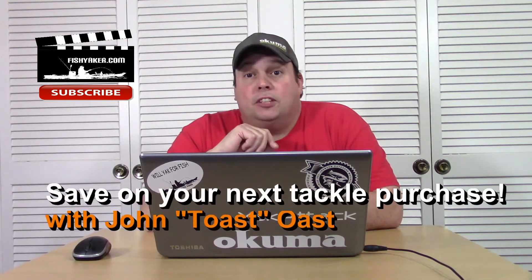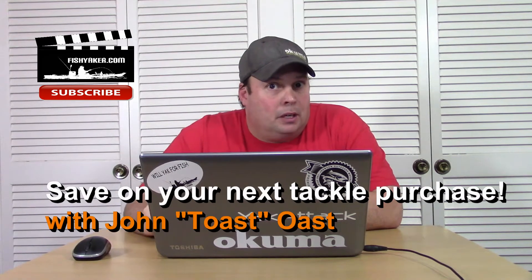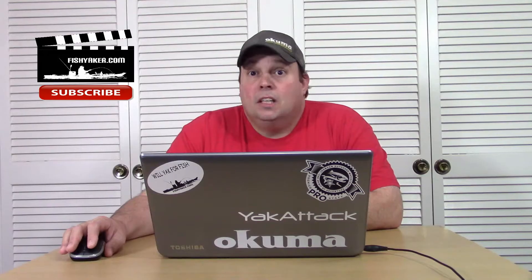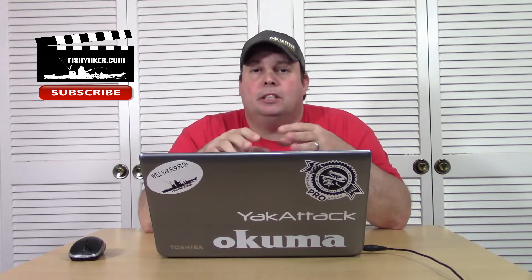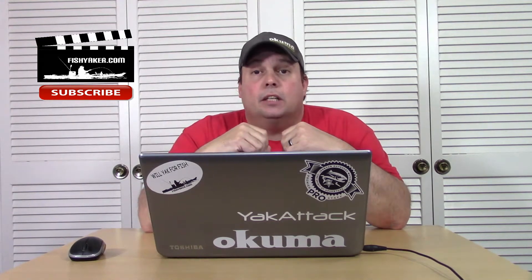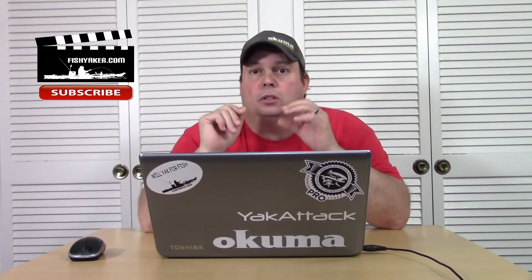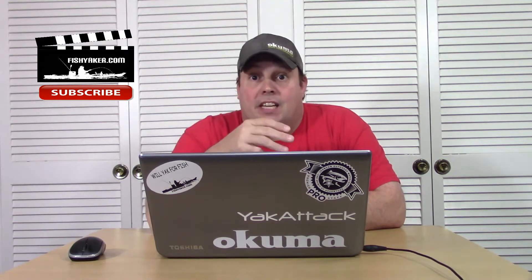Hey guys, we're improving the Fishing Tackle Tips Facebook page to help you save more money. If you've been following along with the Fish Yaker YouTube page, you know we've been doing a lot of videos about gear, fishing tackle, lures, tools, and all that good stuff to try to help save you some money when you're out shopping for anything related to fishing.